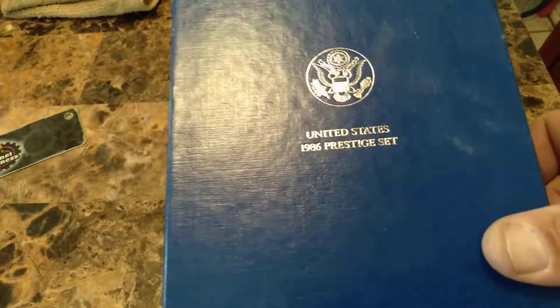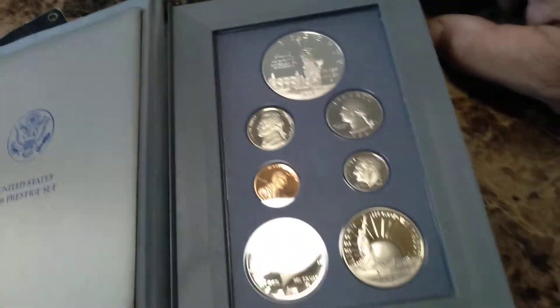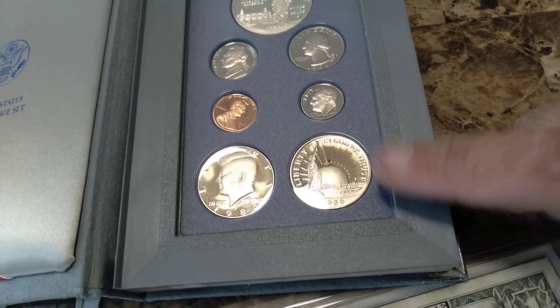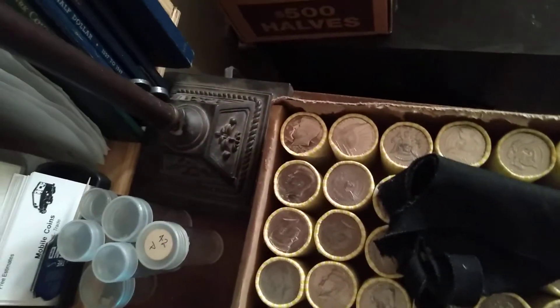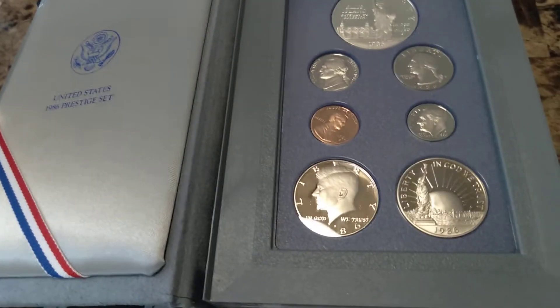And then we have a 1986 prestige set — this is a very, very beautiful set. There's the certificate of authenticity, it's got the velvet outside, pillowy inside, and we've got the coins. Check it out — that coin right there just happens to be the same coin that is right here for the stream. So we've got the two proof enders for the box and then the item for the auction is this 1986 prestige set.